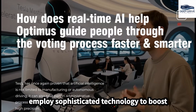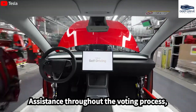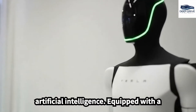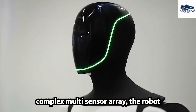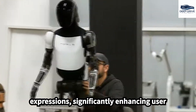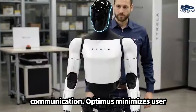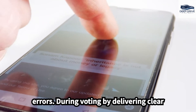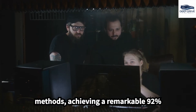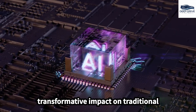Optimus employs sophisticated technology to boost voter engagement by offering real-time assistance throughout the voting process, showcasing Tesla's innovative approach to artificial intelligence. Equipped with a complex multi-sensor array, the robot recognizes voices and interprets facial expressions, significantly enhancing user interaction. Optimus minimizes user errors during voting by delivering clear, step-by-step instructions for various methods, achieving a remarkable 92% reduction in mistakes, illustrating AI's transformative impact on traditional processes.